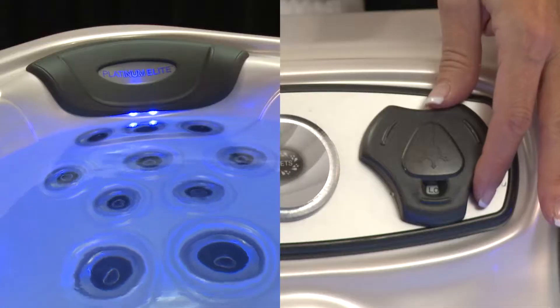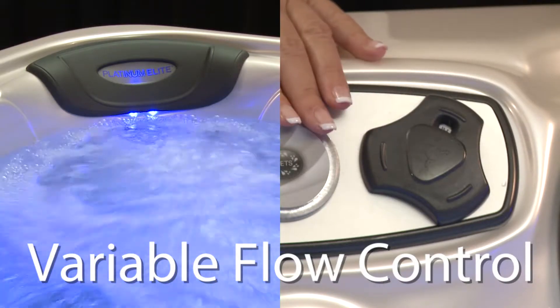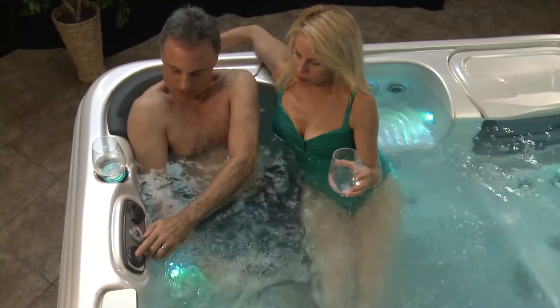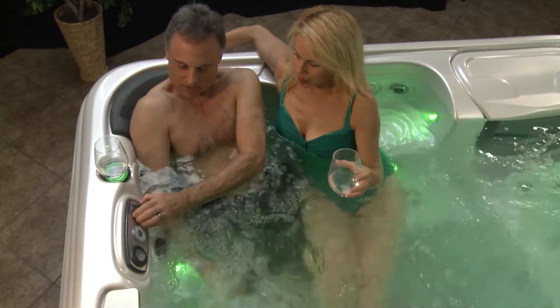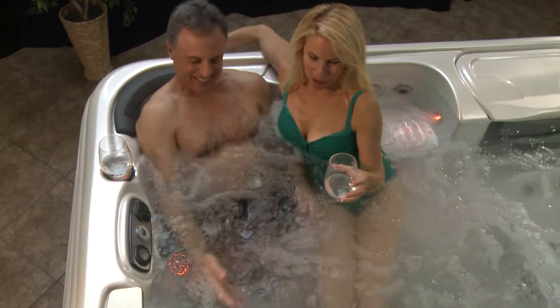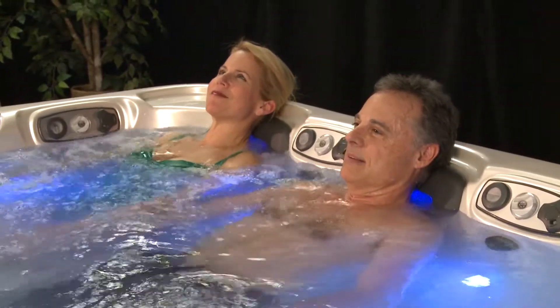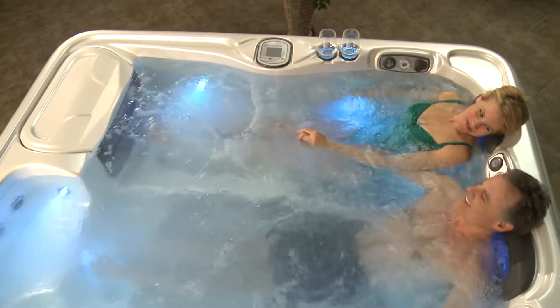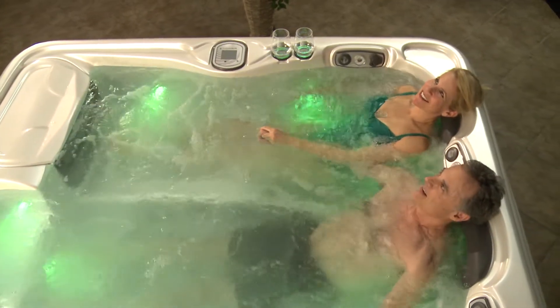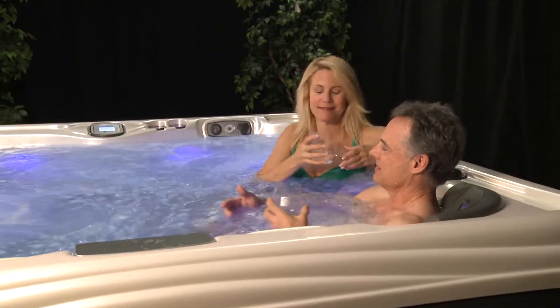Our quest to engineer the perfect water delivery system did not end there. All Platinum Elite Spas utilize a patented system we call Variable Flow Control. This revolutionary technology allows the power output of all five pumps to be controlled independently. Turning the dial up or down allows each user to customize the amount of pressure their seat is producing. The combination of Direct Flow and Variable Flow also allows us to produce one of the most energy efficient spas in the world. There is no reason to turn on all the pumps if only one or two users are enjoying the experience, meaning that on average, Platinum Elite Spas will draw less electrical current than other spas. Better performance with less energy consumption.